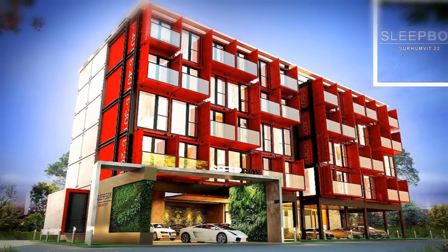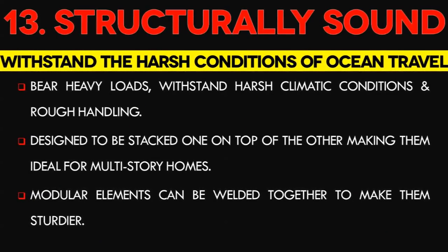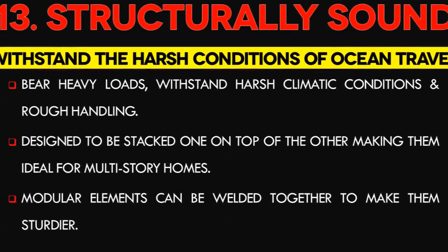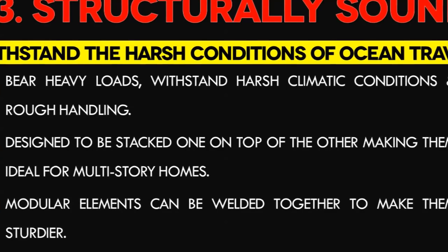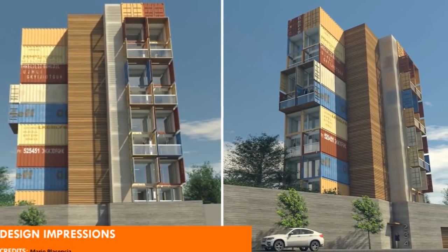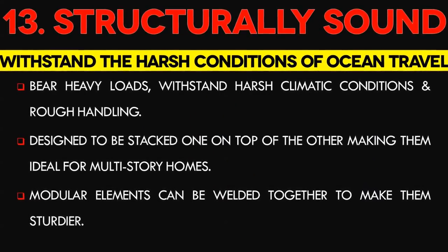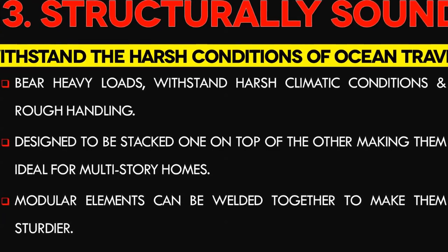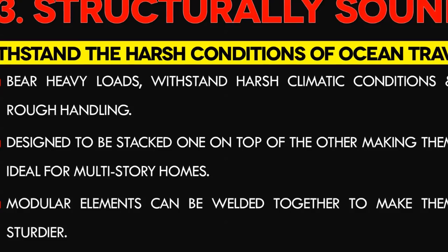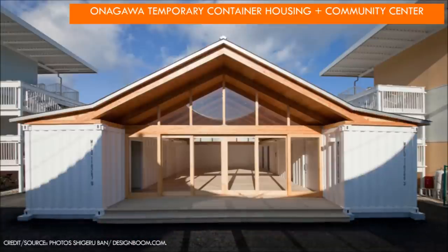Portability makes shipping container homes a very ideal option for emergency shelter during disasters. In some instances you can get containers for free to build your dream house. Number 13: Container Homes are Structurally Sound. Shipping containers are built to withstand the harsh conditions of ocean travel, designed to bear heavy loading and withstand harsh climatic conditions as well as rough handling. They have been designed to be stacked one on top of the other, making them ideal for multi-story homes — up to 8 stories without any special reinforcement. They can make perfect homes in areas with high risk of hurricanes and earthquakes, as modular elements can be welded together making them even sturdier. Onagawa Temporary Container Housing and Community Center by Shijiruban is a good example of emergency shelter.